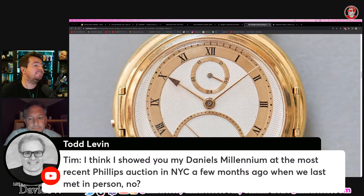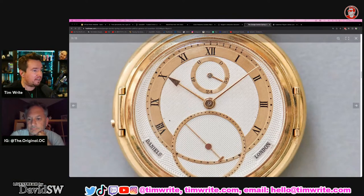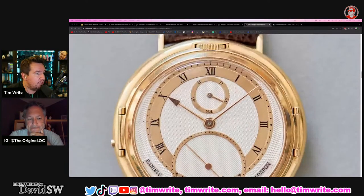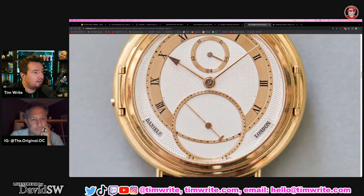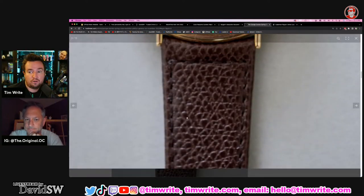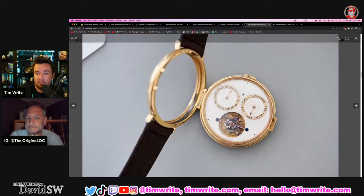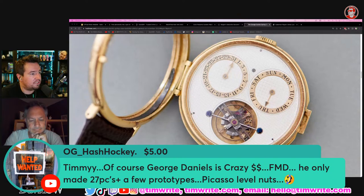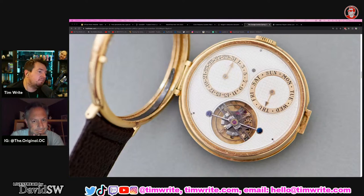Todd Levin says he showed me his Daniels Millennium at the most recent Phillips auction in New York City a few months ago. That's correct — I actually shared that beautiful piece on the live stream with the audience. Todd really got on top of Daniels while they were still within reason, and now they have completely exploded in popularity. It's a tourbillon on the back — my God. OG Hash Hockey: 'He only made 27 pieces, a few prototypes — Picasso level nuts.' It is nuts.